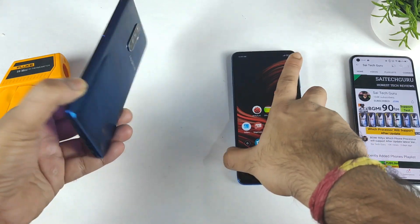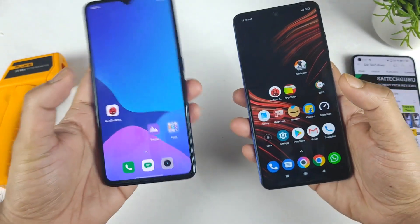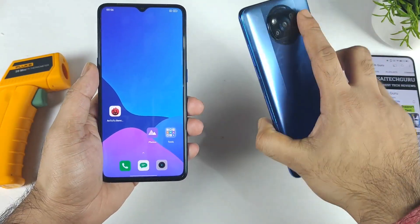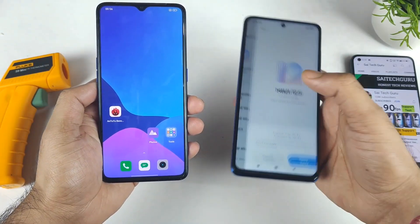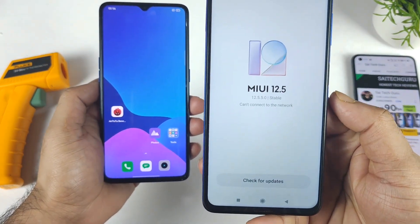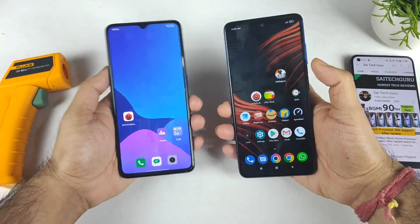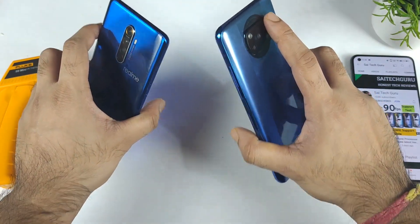In this video, I am going to do an AnTuTu benchmark test comparison between Realme X2 Pro vs POCO X3 Pro. This is the benchmark test which I am trying to do after a recent update in the POCO X3 Pro, which is MIUI 12.5.5 update. As you can see, it is 12.5.5, which is the November security patch update. Let's see how much difference we can actually expect between these both phones regarding benchmarks.